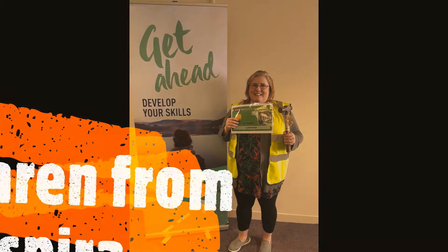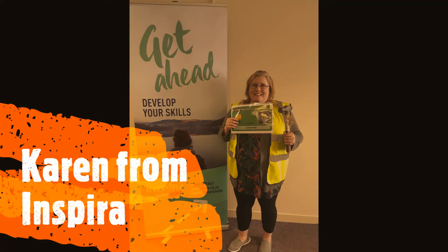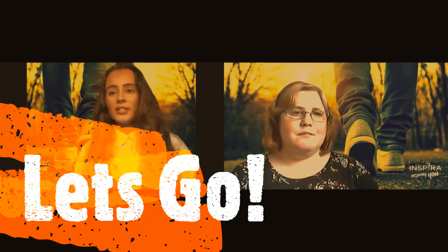Hi, my name is Erin and I'm a Business Admin Apprentice for Inspira. Hi, my name is Karen and I am one of the Skills and Development Advisors at Inspira. One of the things we were talking about was how Erin said she wished there'd been some things she'd known before applying for her apprenticeship. Today we'd just like to give you some top tips about applying for an apprenticeship.